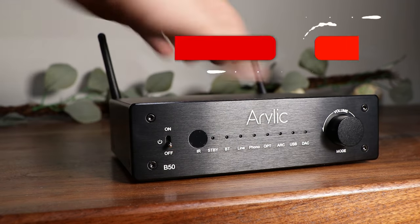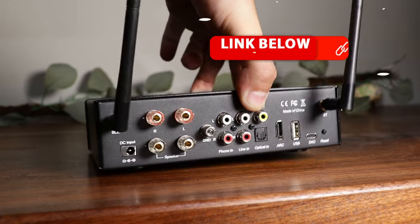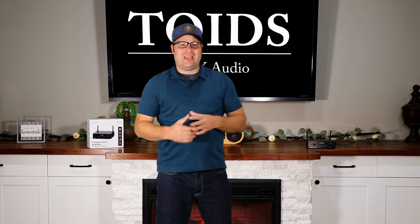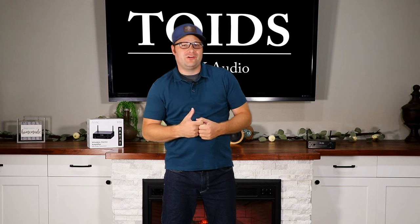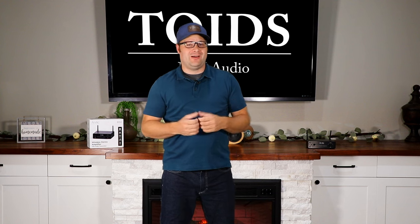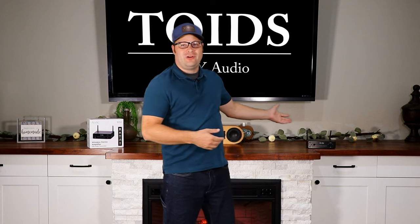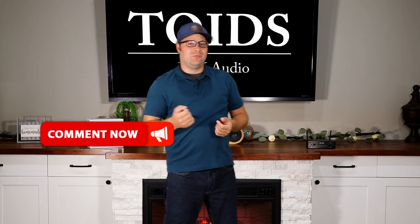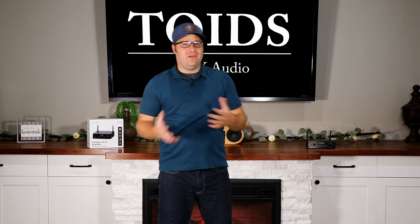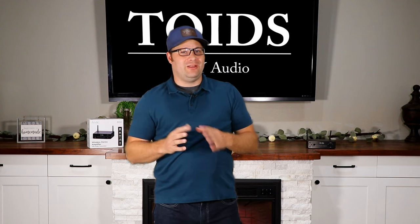Aurelic decided to do something a little bit different — they went all out on connectivity, and boy does it have everything you could possibly want. First, it starts off with an HDMI ARC, which stands for Audio Return Channel. You can hook this up to a newer television that has an ARC HDMI port, and everything going to the television will get transmitted to this unit. Not only that, you can use your TV remote control to control the volume on this unit, making it very streamlined and easy to use.